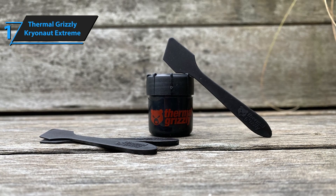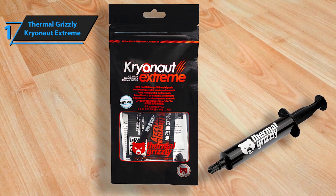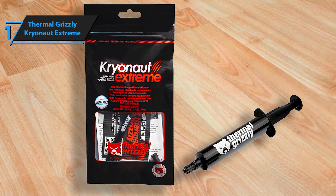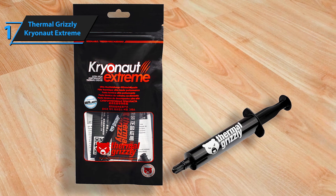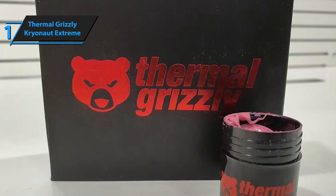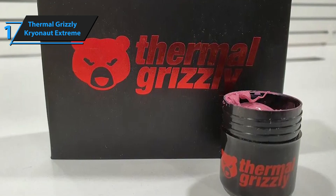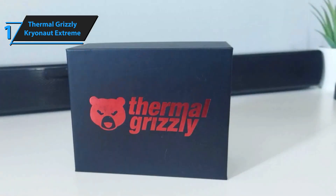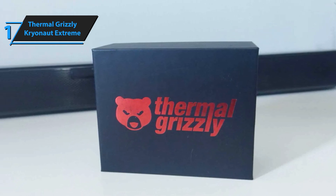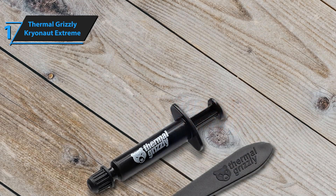Kryonaut Xtreme is suitable for extremely low temperatures down to -250°C. It incorporates tin oxide components and particularly fine nano-aluminum oxide particles into the supporting structure, which optimally compensates for unevenness on the heat source and heat sink surfaces, while offering outstanding thermal conductivity. Kryonaut Xtreme is also characterized by the fact that it does not dry out even at a high temperature of 80°C, and is not electrically conductive. The paste comes in a 9 milliliter capacity for around 90 applications, depending on the amount used and the user's skill and CPU size.